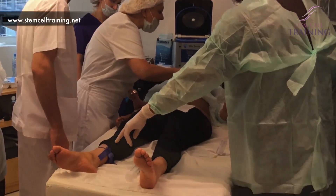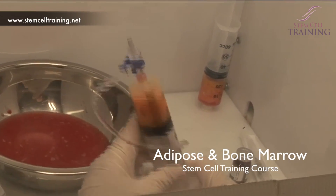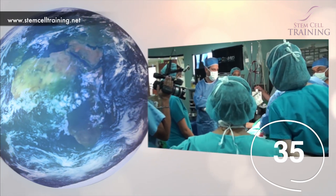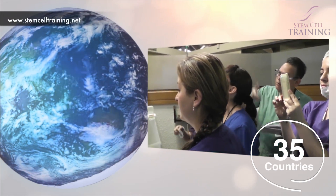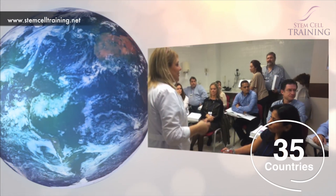Adipose and bone marrow stem cell therapies are being used to treat a wide variety of patients. The Stem Cell Training Adipose and Bone Marrow Training Course has been extended to approximately 35 countries, allowing a global community of physicians to bring the latest stem cell therapies to patients everywhere.